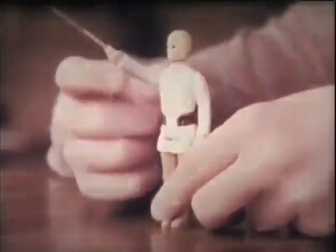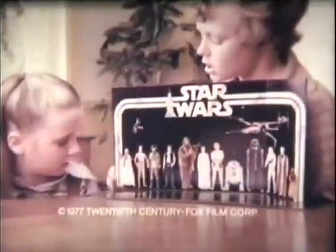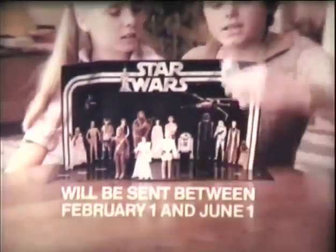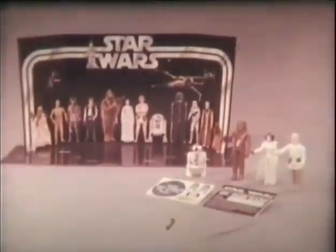These action figures are not yet available, but this Star Wars Early Bird Certificate Package is in stores. With this colorful Star Wars picture display stand and certificate, just send in to get a set of figures by mail. They'll be sent to you at home between February 1st and June 1st. The Star Wars Early Bird Certificate Package — new from Kenner.